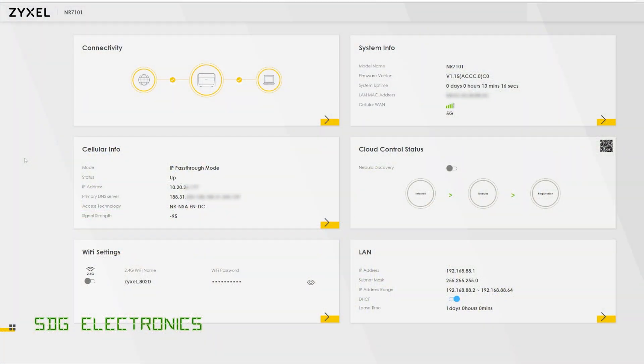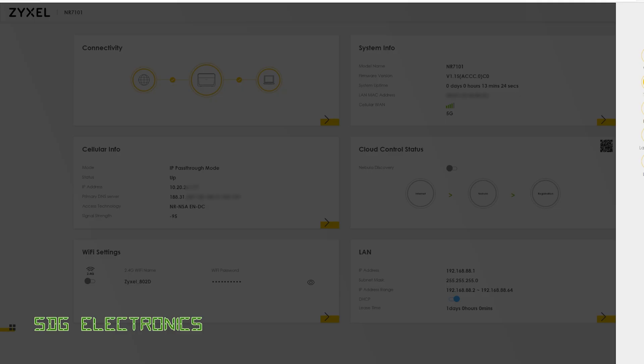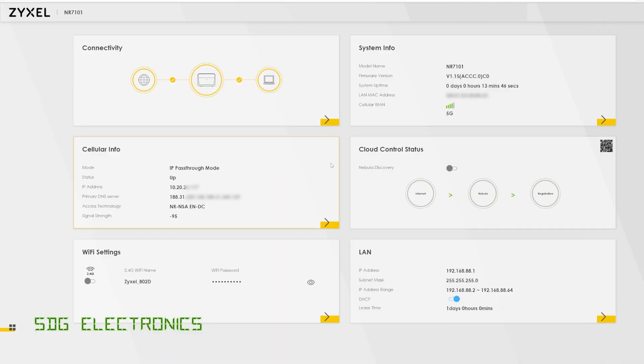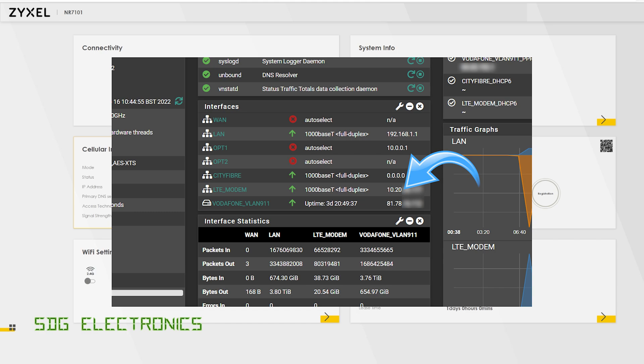A quick look at the web interface shows the general information screen you're presented with on login, and you can click for more detail on each device. There's detailed setup in the top right because this is not just a modem — it's a router as well, so you can configure the DHCP server, leases, and all that. You could plug this into a plain network switch and connect all your computers to this one device. The really nice thing is it has an IP pass-through mode. Since I'm using PFSense as my gateway, this means instead of double NAT issues I actually get the WAN IP address on the ethernet port — as if it were a plain external modem without all the router functionality.